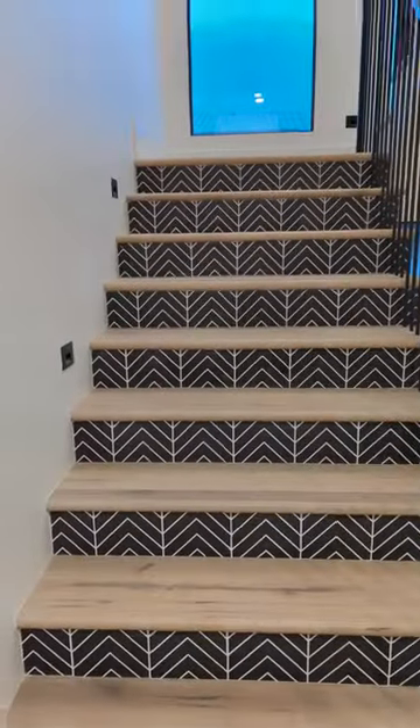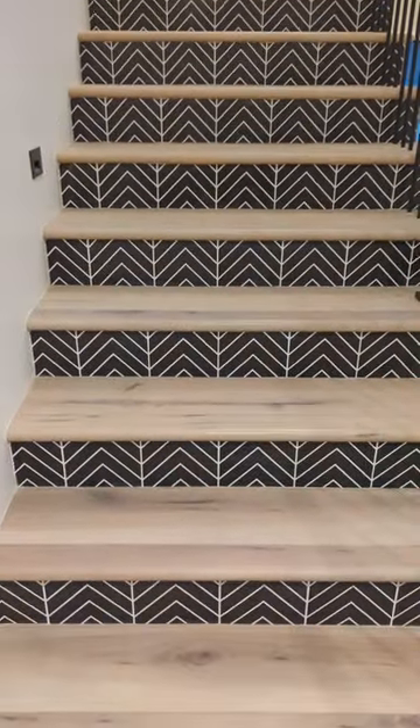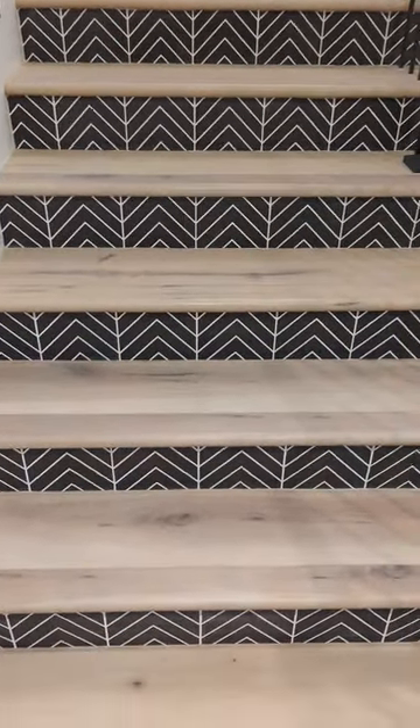We did the risers with tile, but we could have done it with the polka flooring as well — we just thought the tile was cool. You excited to move in, Louisa? Heck yeah.